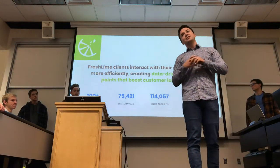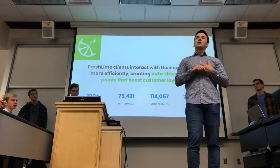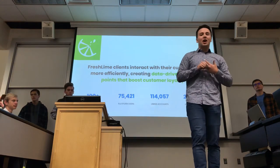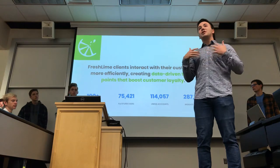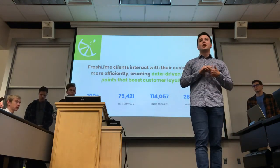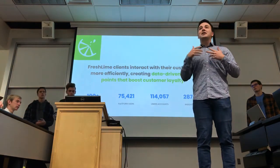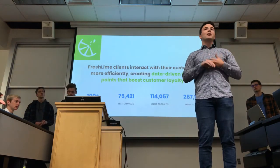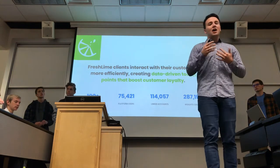Fresh Lime faces some stiff competition from both local and nationwide companies working to solve customer retention through messaging. They're going through rounds of funding and their growth is exploding — over 100 integrations and over 100,000 accounts using Fresh Lime. But to stay competitive, they'll need to grow exponentially with this funding.